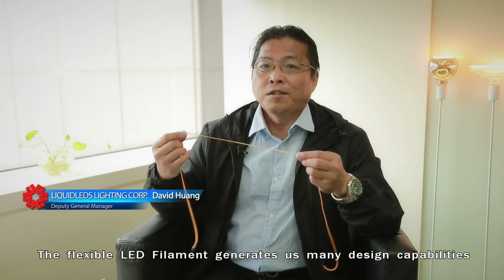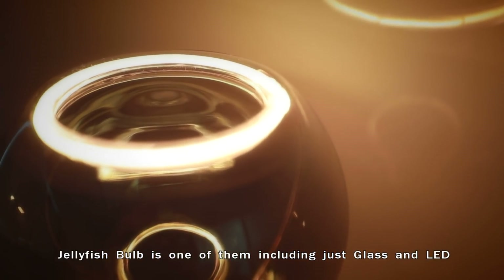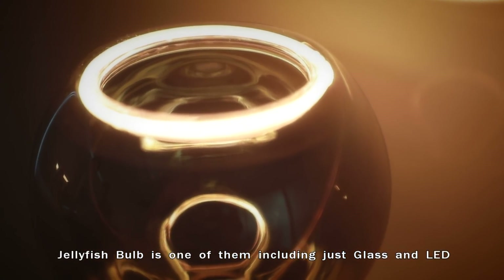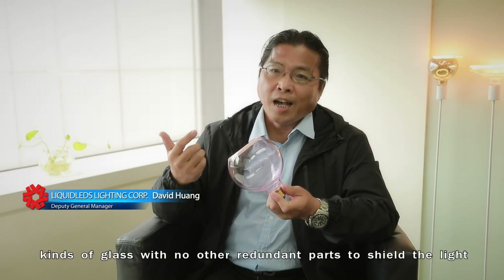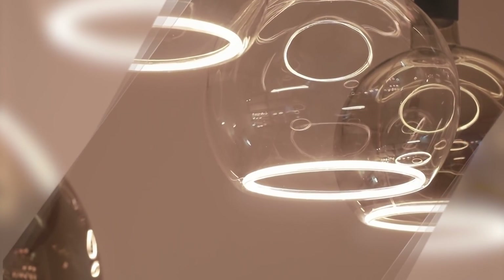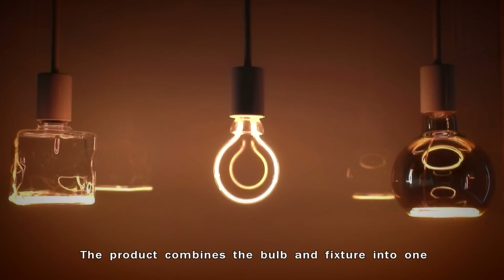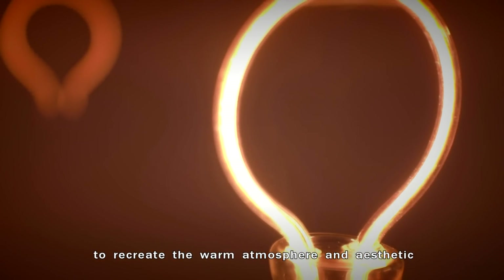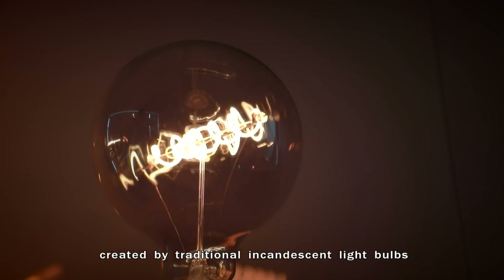The LED filament generates many design capabilities. Jellyfish bar is one of them, including just glass and LED. The LED installs around the opening of various kinds of glass, with no other redundant parts to share the light. The product combines the bulb and fixture into one, to recreate the warm atmosphere and aesthetic of traditional incandescent light bulbs.